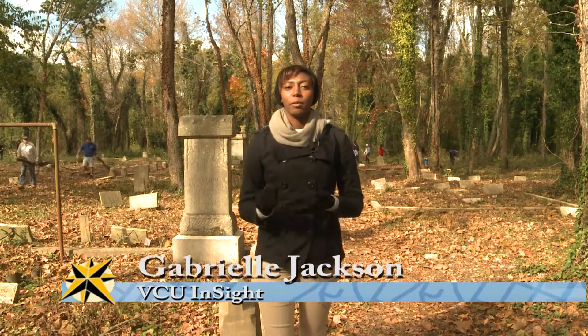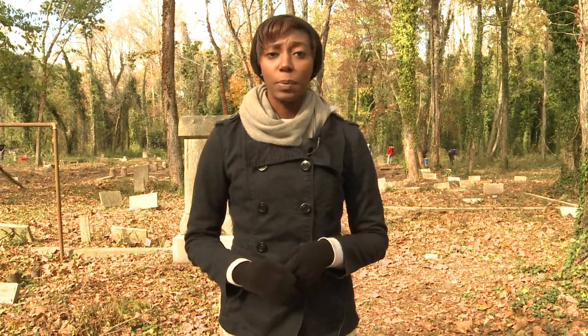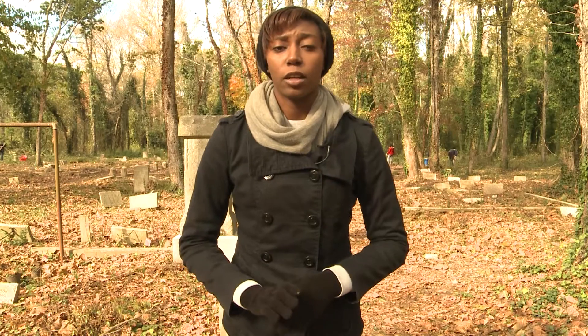Many different groups and volunteers have been working on the weekends for the past couple of years to try to restore Evergreen to what it used to look like in its previous heyday. And even though there are no pictures of what this cemetery used to look like before the overgrowth, volunteers are still working hard to try to restore it to what it should look like now.